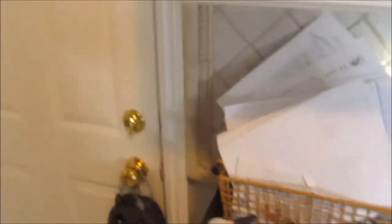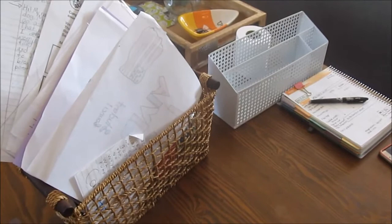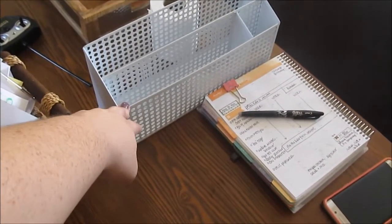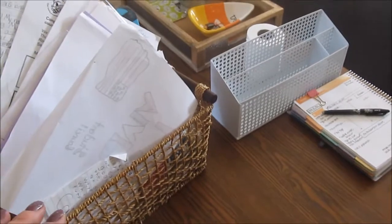So I keep my Sunday basket in the kitchen right by the garage door. And as you can see, it is overflowing this week. This is what it usually looks like towards the end of the week. But let's get started. So when I sit down to go through my Sunday basket, I of course have the Sunday basket. I'm actually thinking about switching to this one, but I want to see how much space is going to be there — so that's why that's there.